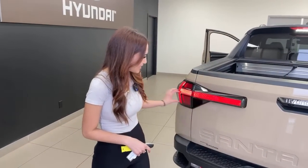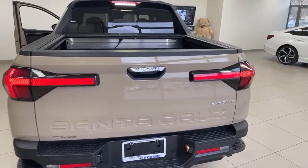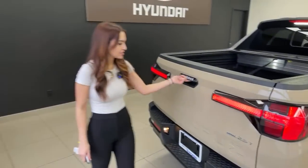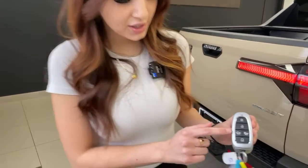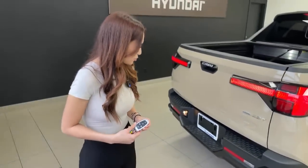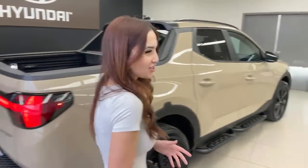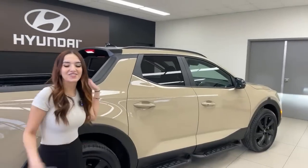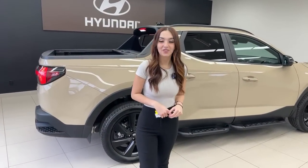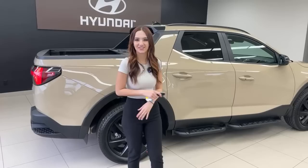The LED taillights are super bright with a cool design. Hyundai badging is on the tailgate release, which you can also trigger from the key fob. Remote start is built in. The engine is a 2.5-liter turbo four-cylinder producing 281 horsepower and 311 pound-feet of torque, paired with an eight-speed dual-clutch transmission.